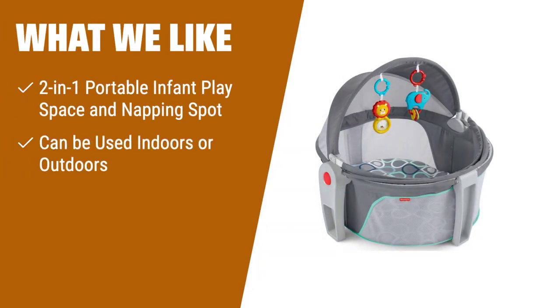What we like: If you're looking for a versatile bassinet that doubles as a play space, the Fisher-Price Baby Portable Bassinet and Play Space is the perfect choice. Whether you're at home or traveling, this 2-in-1 bassinet provides a safe and comfortable spot for your baby to nap or play. With its protective canopy and netting, your baby will be protected from the sun's rays and bugs. Plus, it folds flat for easy storage and transportation.